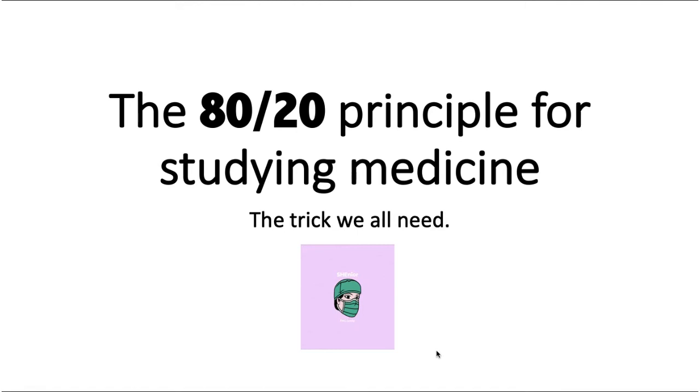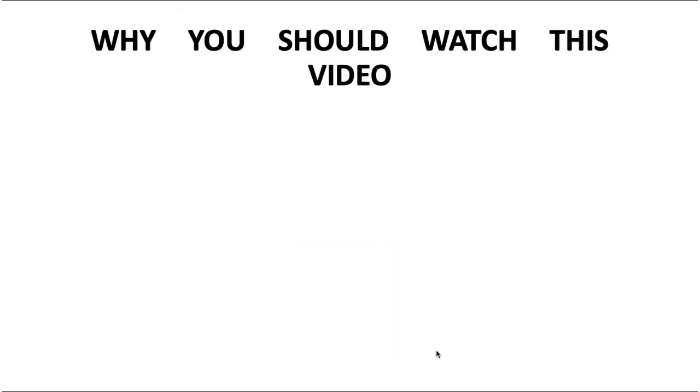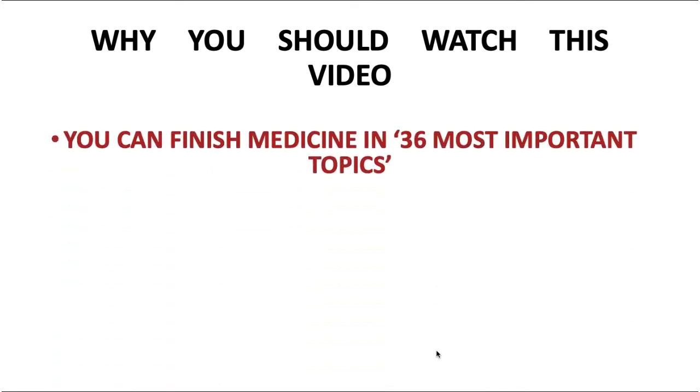So this is what I used and I hope you find it useful. You can finish medicine with 36 most important topics, to be very honest. I've made it customized, just the way I did it. It has helped me and I hope it helps you too — whether you haven't done medicine or have already read it, just go through these major important topics I'm going to tell you in this video.